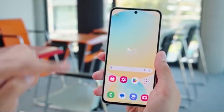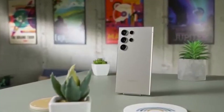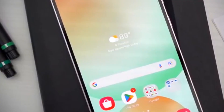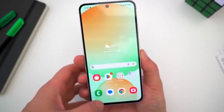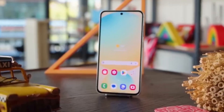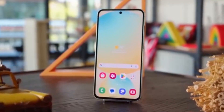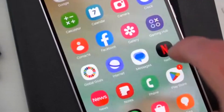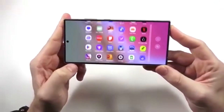Samsung is now testing One UI 8 for the Galaxy A55 5G, and that's a big deal. This phone launched with Android 14 back in March 2024, and after receiving One UI 7 based on Android 15, it's now moving quickly towards Android 16. Thanks to a tip from Alphaterk, we now know that Samsung has started internal testing for One UI 8 on this device.